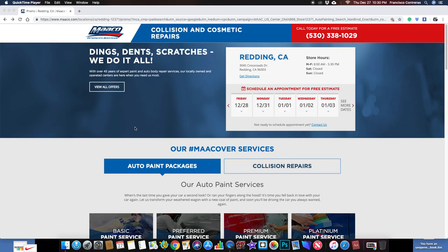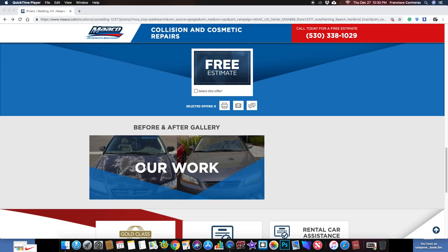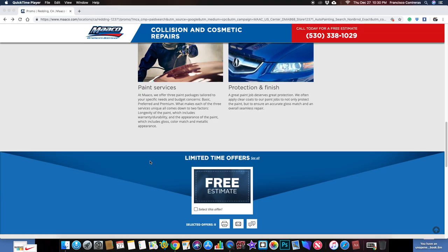Hi everyone. Today I want to talk quickly about a website that can offer multiple services to customers. For example, I have Mako — I believe it's America's Body Shop — they do painting for vehicles. There's a before and after, and I was thinking, everyone knows where to go when they want their car painted.